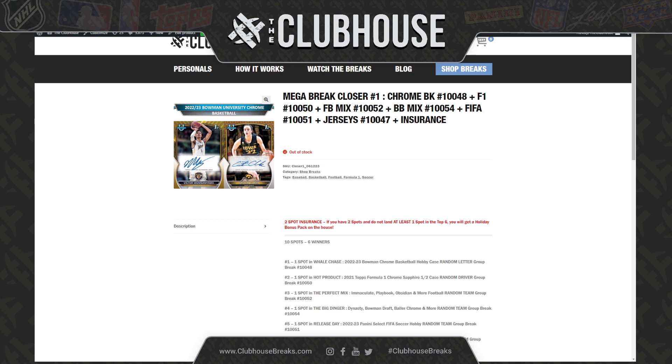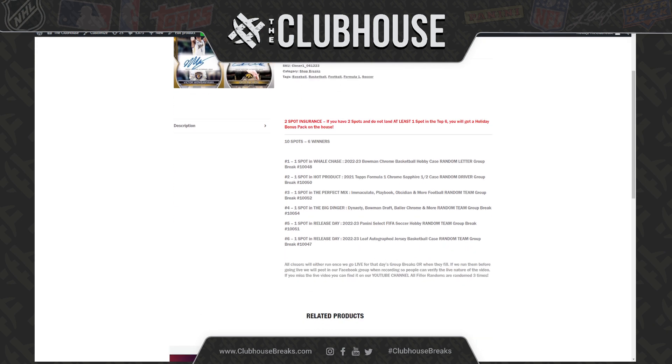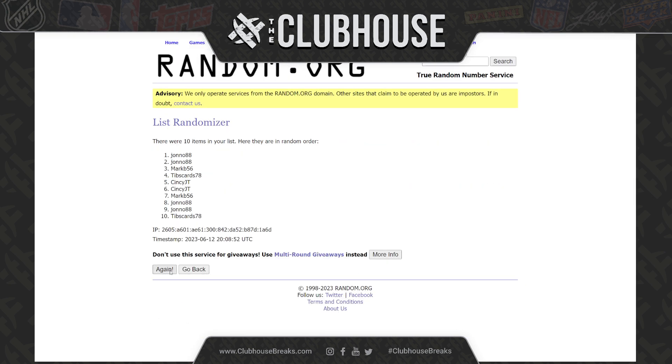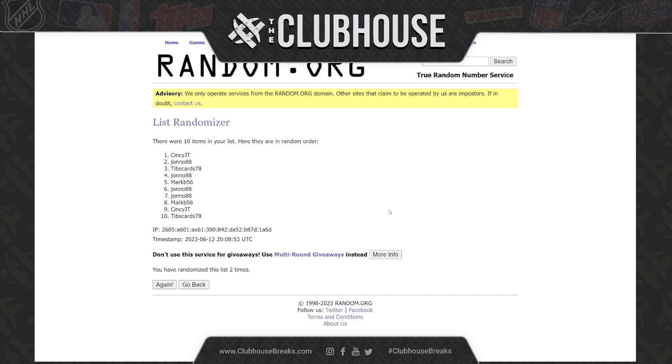All righty, here we go — closers one and two to kick off the week. It's six winners, all six different breaks that you can be in. Top spot gets in on Volma Chrome Basketball, second gets in on F1 Sapphire, third gets in on the Football Mixer, fourth gets in on the Baseball Mixer, fifth gets in on Select Soccer, sixth on autographed Basketball Jerseys. Three times on the random one, two, and three. Scentsy JT in on basketball.